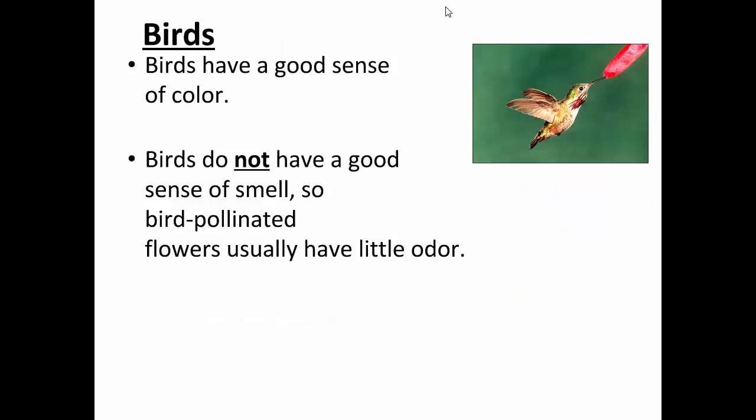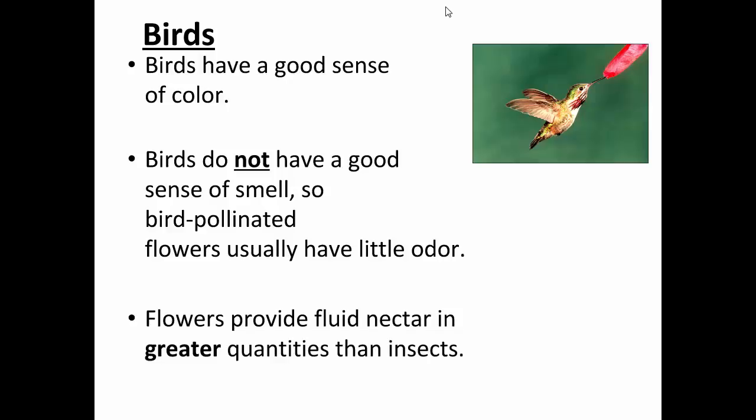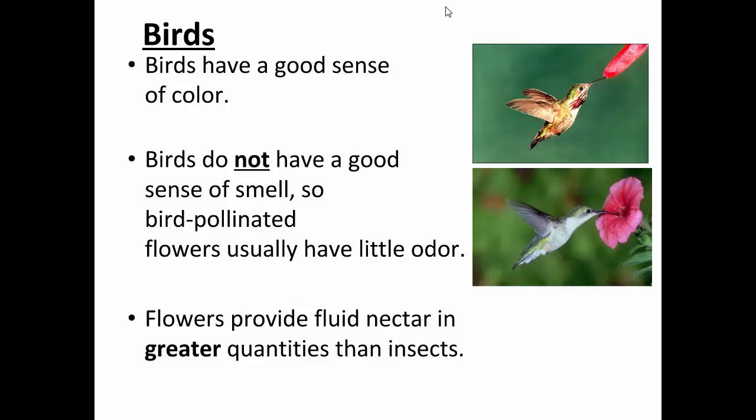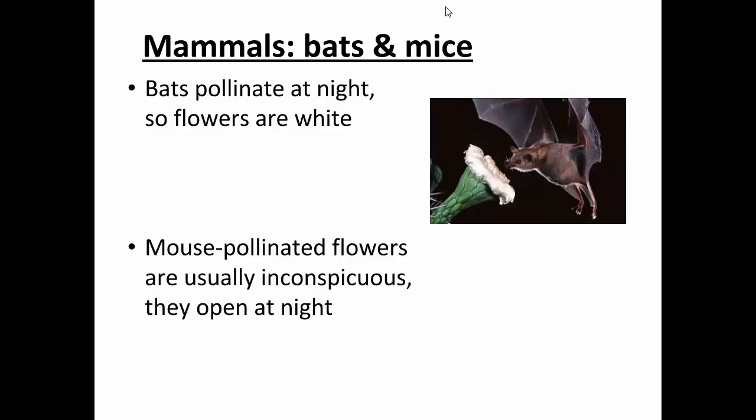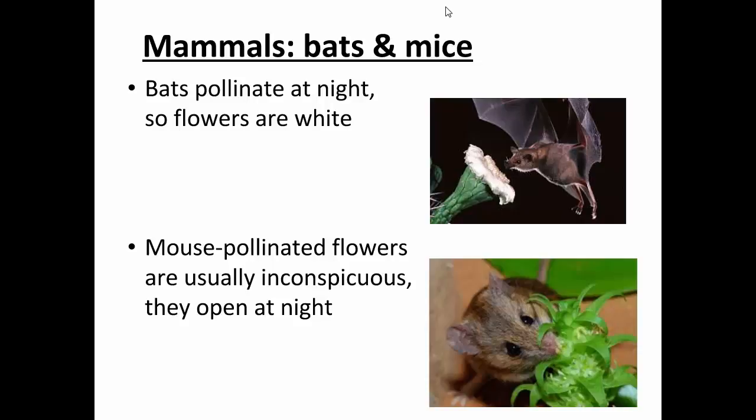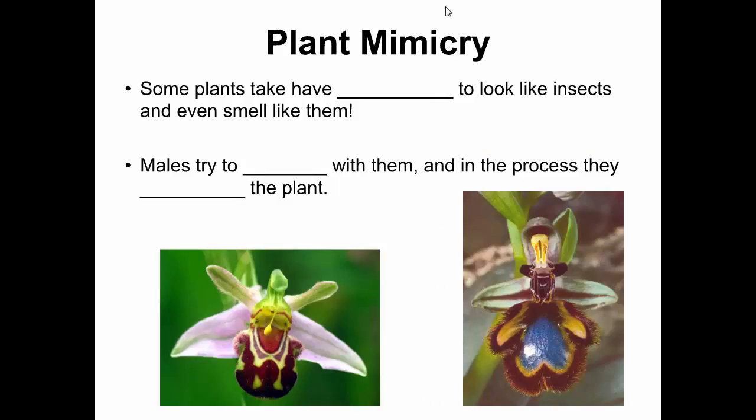Birds are pollinators too — hummingbirds, for example. They don't have a great sense of smell, so flowers pollinated by birds usually don't have much aroma. Those flowers do provide more nectar, because birds need more nutrients than insects. Even mammals like bats and mice are pollinators. Bats visit at night, and mouse-pollinated flowers are also visited at night since that's generally when mice feed. Some plants even mimic insects so that insects will visit them trying to mate, and in the process get pollen on them and pollinate those plants.